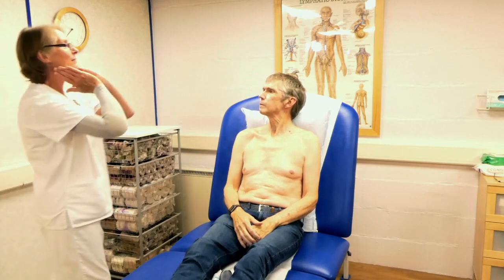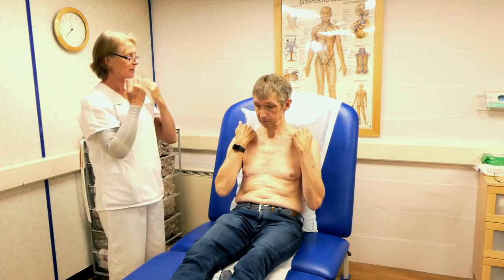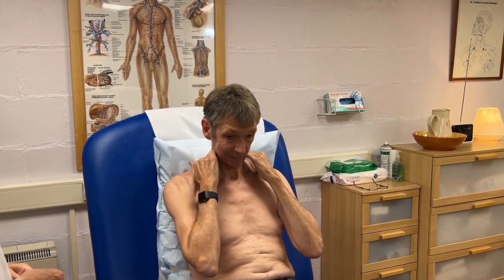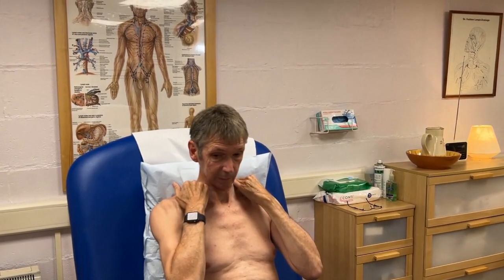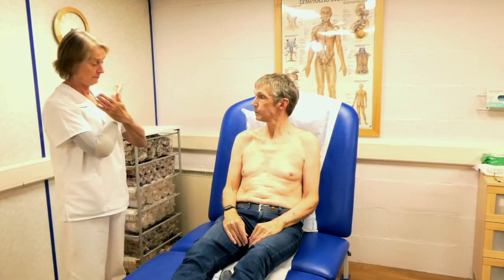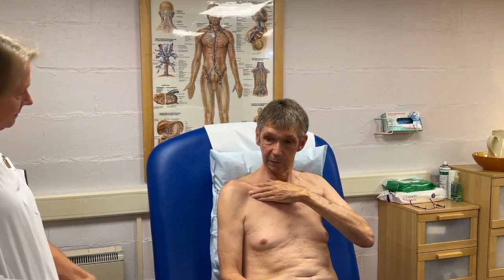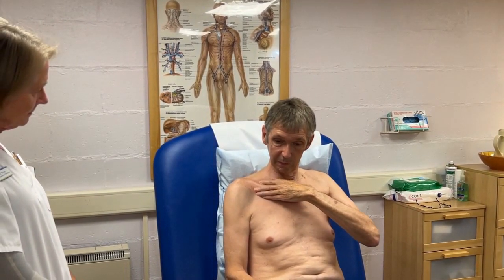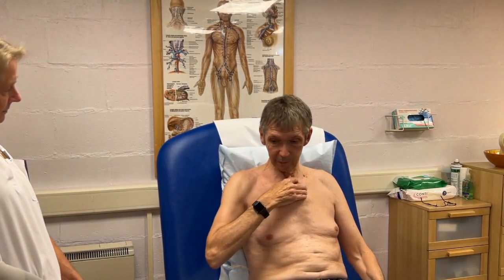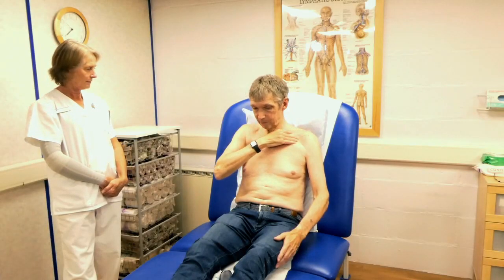Back to the neck sweep — little fingers underneath the ears, sweeping down towards the collarbone. That's one of the hardest moves because you're almost curling your hands around for that long neck sweep. Do four of those. Then nearly at the end, empty the collarbone nodes again: four sweeps on one side and four sweeps on the other side.